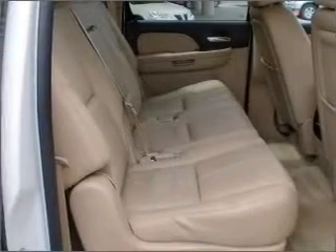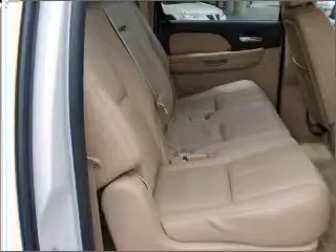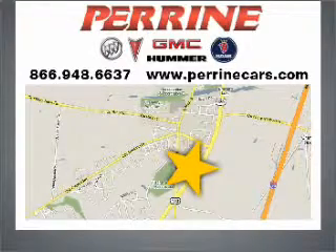Let us put you in the driver's seat today. Call or click to contact us. Visit Perrine Buick Pontiac GMC today. We're conveniently located at 2730 Route 130 in Cranbury, New Jersey.